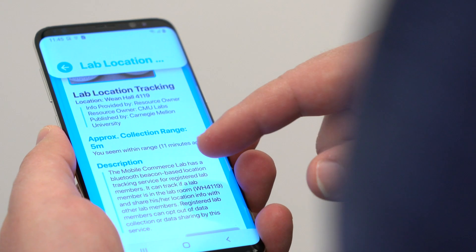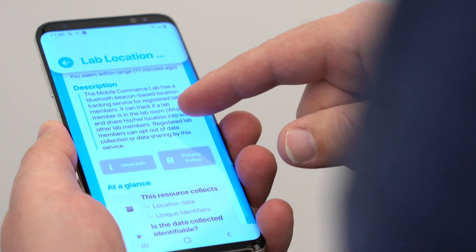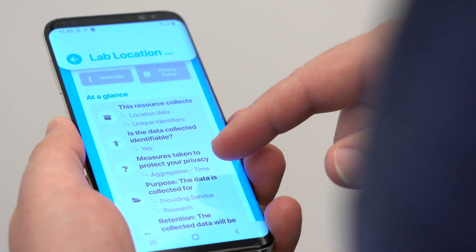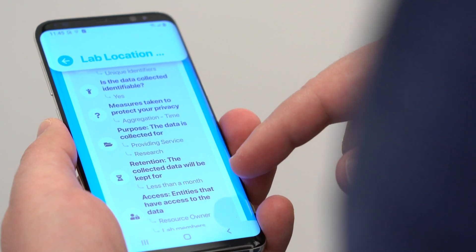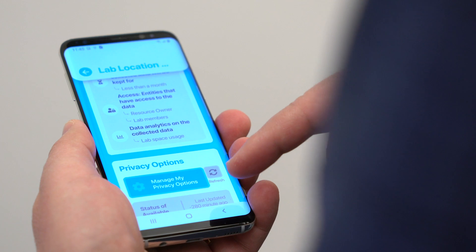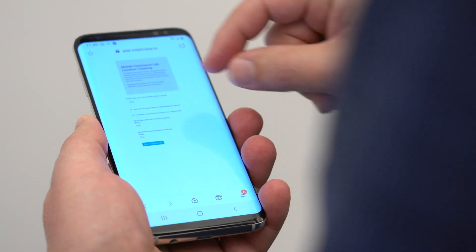Here's an interesting device on the wall. I wonder what it does. Let me use my IoT Assistant and see if I can discover a resource that matches this resource here. And I just found one. It says Lab Location Tracking. This device is using Bluetooth to track the presence of different people in this room. It also tells me that this data is retained for less than a month. And if I just don't like the idea of being tracked in this room, I can go to manage my privacy options. That's going to connect me to a site where I can go and opt out of this practice if I want to.